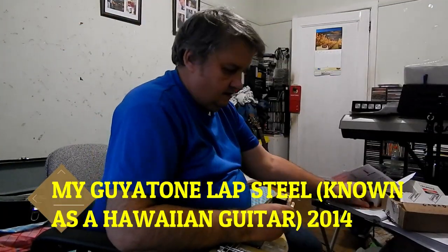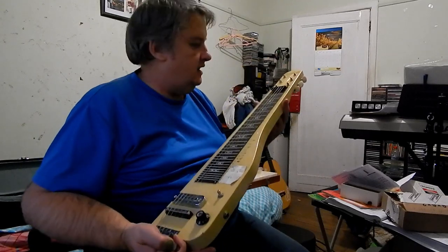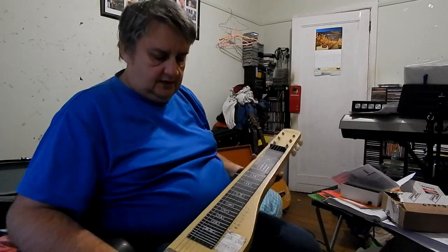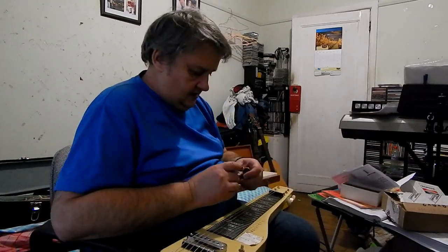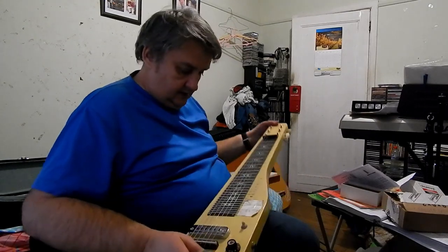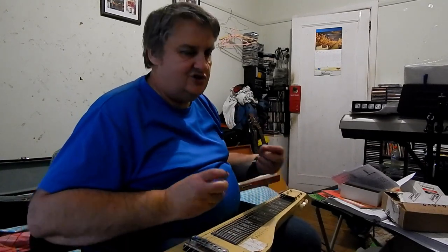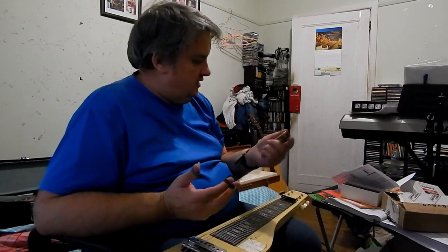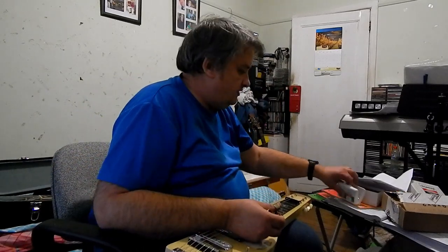Last but not least, my lap steel guitar — this is a Hawaiian guitar, or you can call it a lap steel. Guyatone — this is an antique one actually, very old, and I really don't know what year it came out. A unique thing about it is they've got numerals on the frets. They play differently, with six strings that can be tuned differently than a guitar. You've got finger picks — a thumb pick and two finger picks — and a bar. I use a steel; this is a brass bar actually, or you can use a glass bar, which I do have.